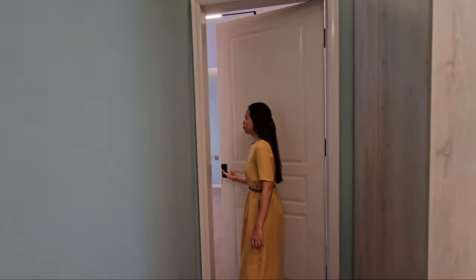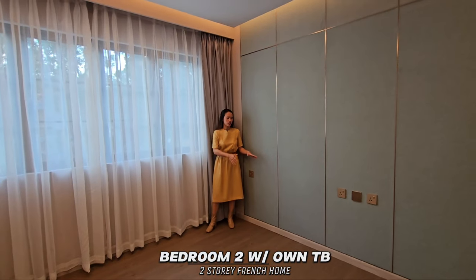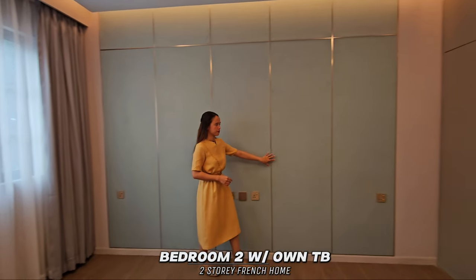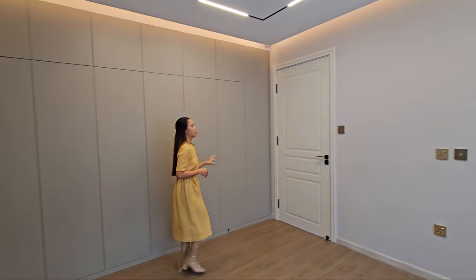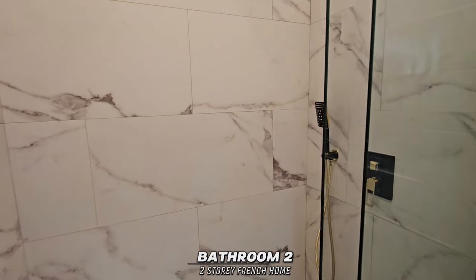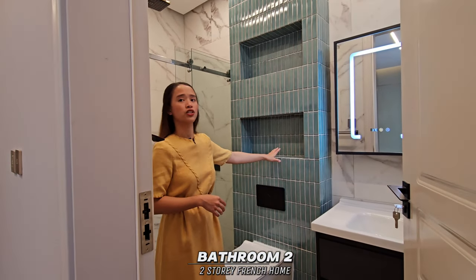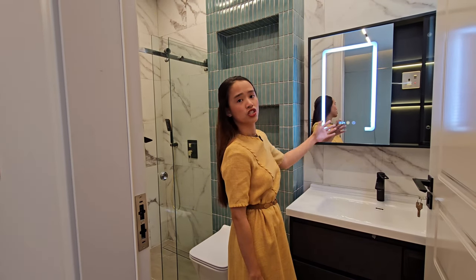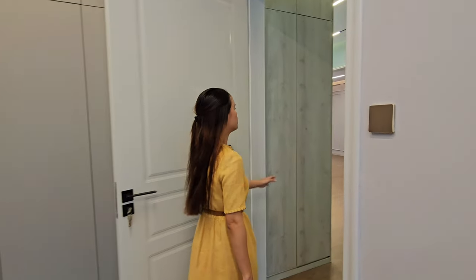We have here bedroom two, which has its own toilet and bath. There is space for your bed, a built-in wardrobe same as bedroom one, and space for your television. The toilet and bath includes a shower area with shower screen, toilet attached to built-in shelves, and a wide sink with cabinets, mirror, and shelves. After viewing bedroom two and bathroom two, we also have additional storage.